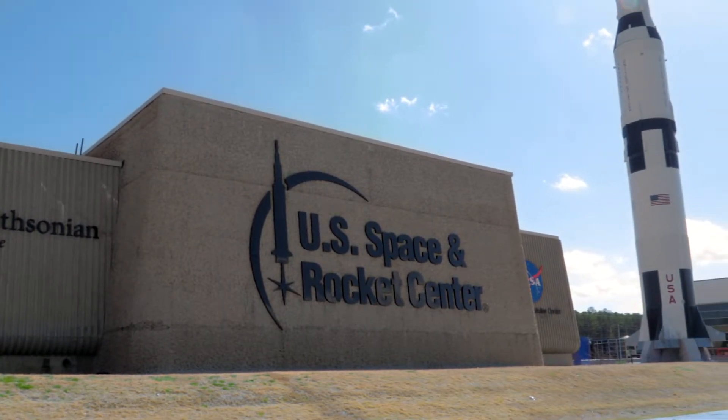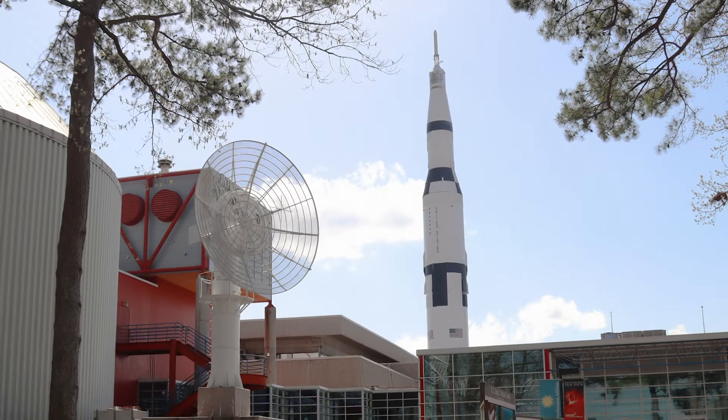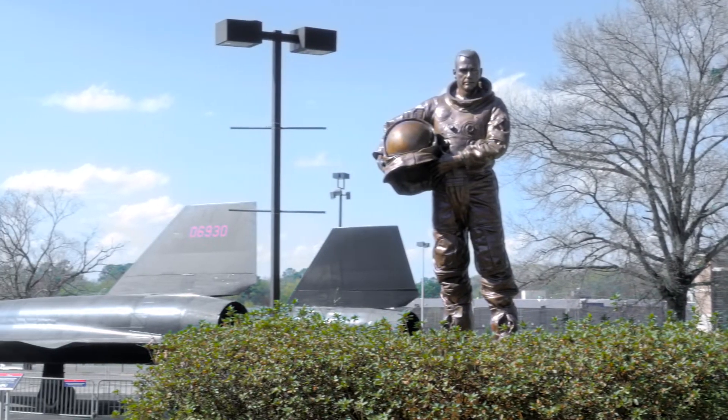Huntsville, Alabama may have the best nickname in the world. The home of NASA's Marshall Space Flight Center, Rocket City has seen its population take off in the past 10 years, launching it past Birmingham to become the most populated city in Alabama.